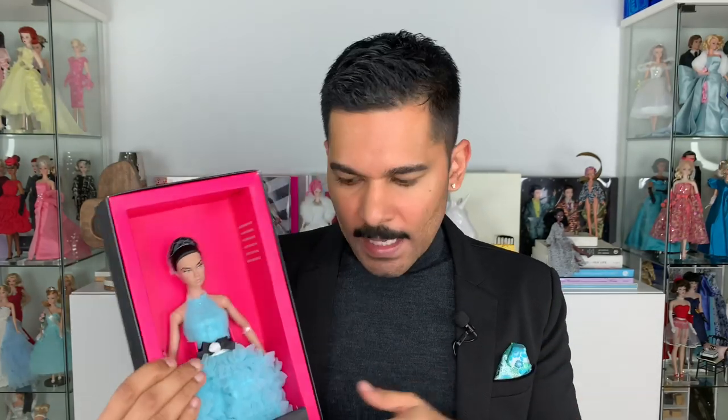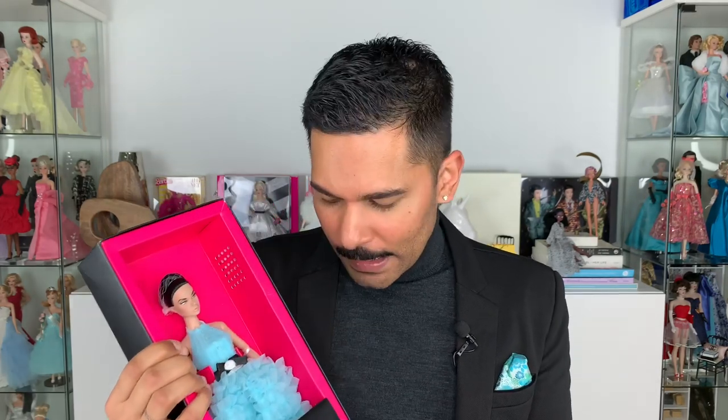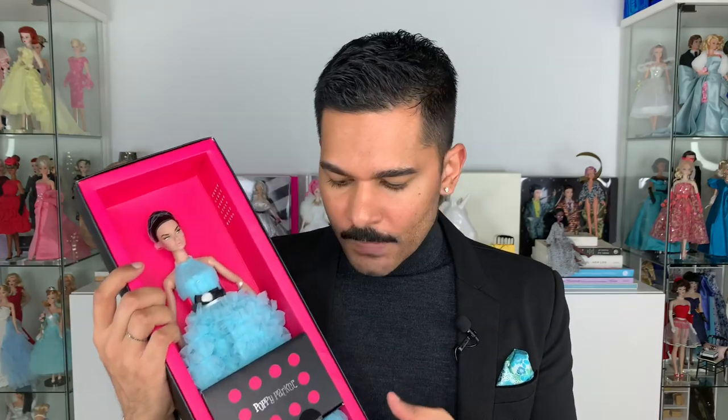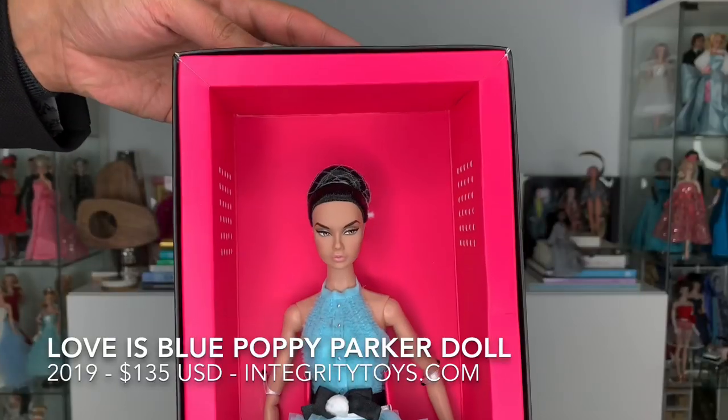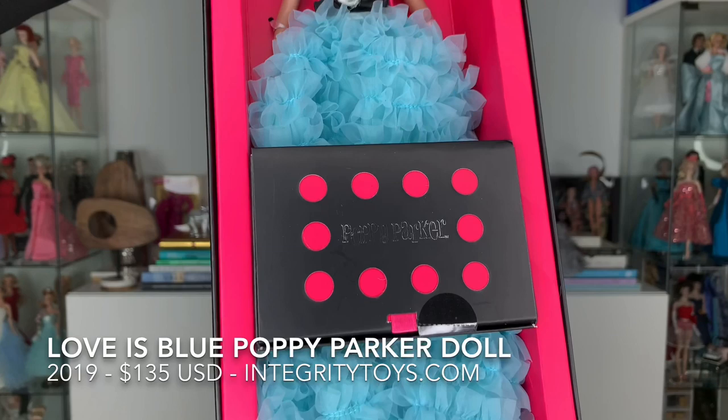Oh my god, beautiful! Wow, you guys. So Miss Amore actually came in a pretty big, wide box and her dress was displayed really beautifully. I do wish they would have done that for her as well — it seems wrong that they've just mashed this beautiful big gown into this box. But I think what this means is that she does not have acrylic underneath her dress. Miss Amore did have a pretty big underskirt slash crinoline, and it does not look like Love is Blue has that here. She is absolutely beautiful — look at that gorgeous face.